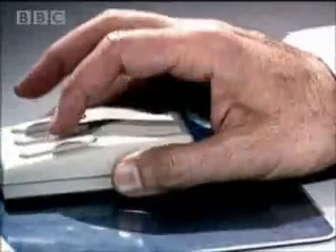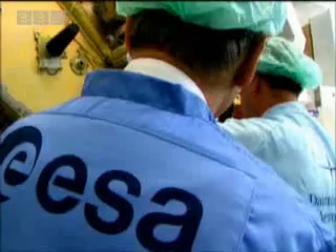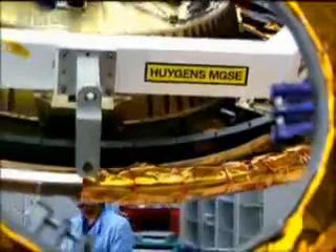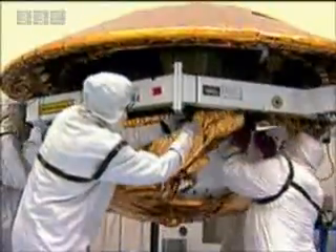Through a unique transatlantic cooperation, this challenge was taken up by the European Space Agency. A second, much smaller probe was built, one that would actually descend to the Moon's surface. Named Huygens after the man that discovered Titan, it was designed to see, sniff, touch, taste, and even listen to the mysterious Moon.